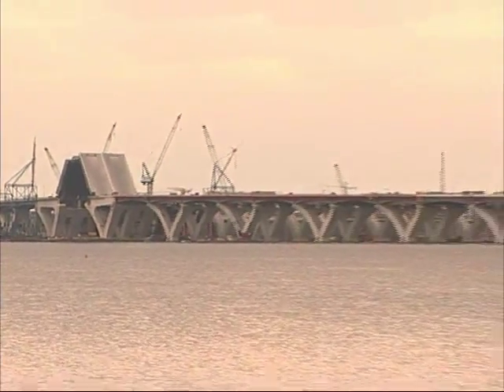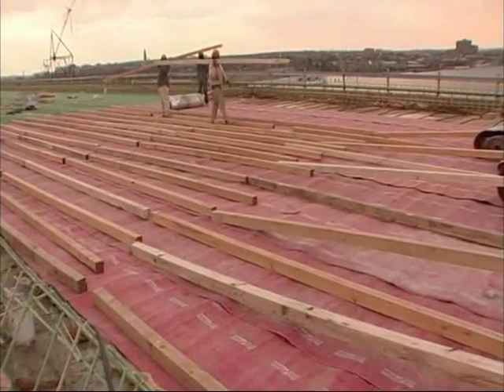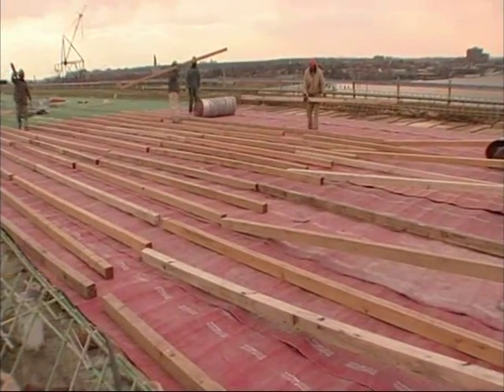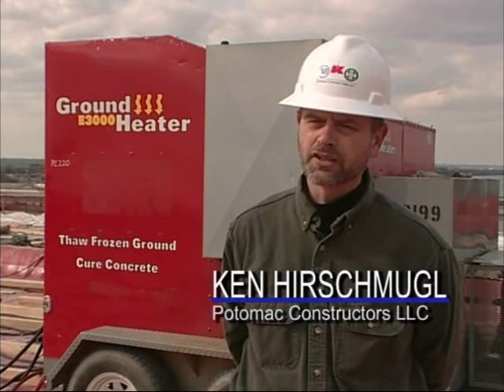At times we had winds up here that exceeded 50 to 60 miles an hour, and as you can see in the film that's been shot here today, just by weighing them down with simple 4x4s is plenty of the protection that you need. You can also cut them to fit specific locations without unraveling.